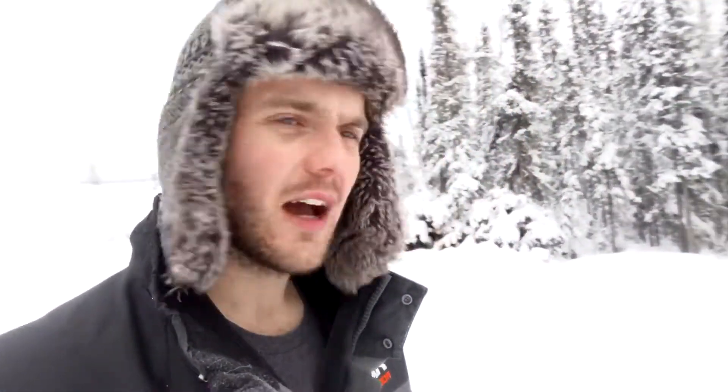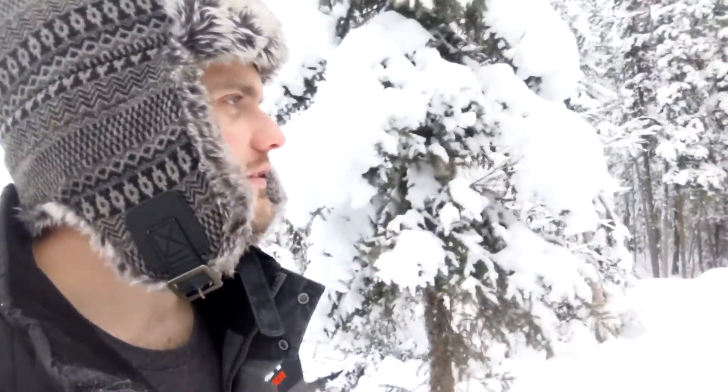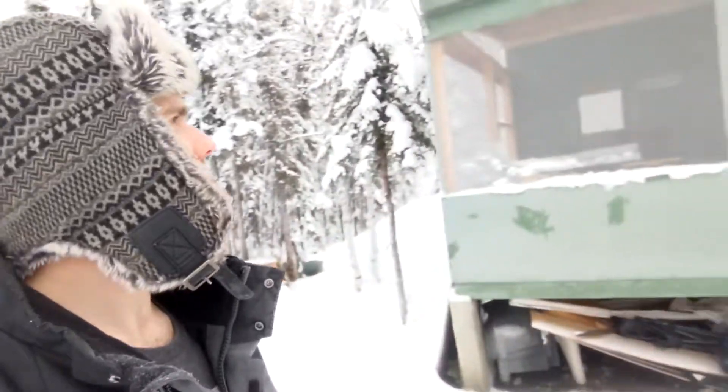You've seen a couple videos I've done here so far — well, it's probably actually only just one video. I'm just going to give you a quick outdoor tour for the winter, so you can translate that back to some of the earlier summer videos I've recently posted. So we're here at the cabin.